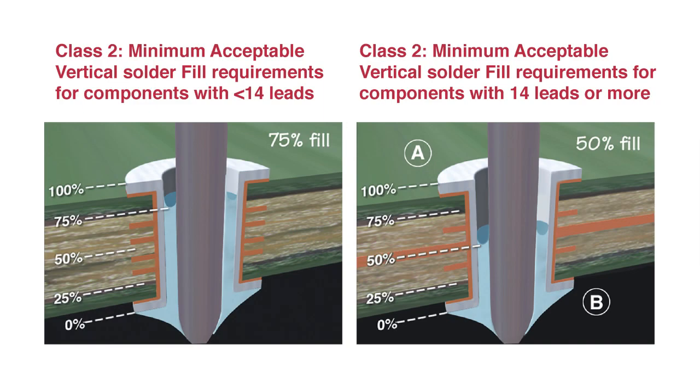This revised requirement is illustrated in this figure where we again see the change in the minimum acceptable vertical solder fill requirement in class 2 products with supported holes with component leads. This change in hole fill requirements resulted in a number of concerns about assemblies with power and ground planes, and since the release of the documents, data has been submitted supporting further change to relieve the 75% hole fill requirement for components with less than 14 leads when these are present.